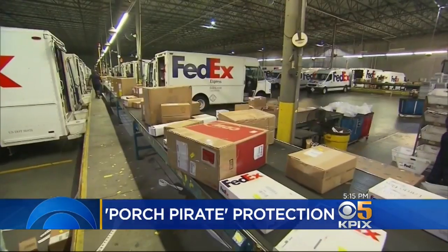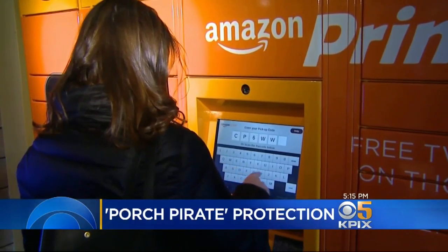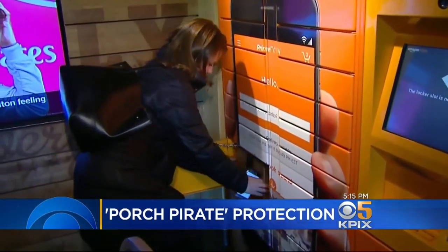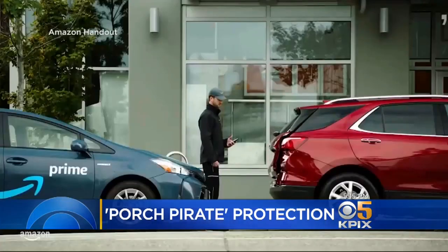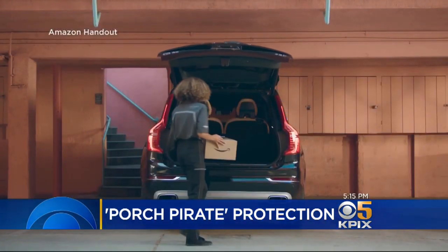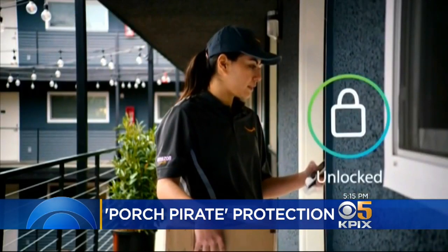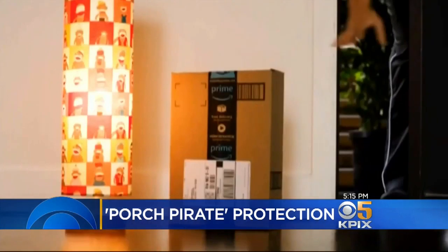All three mail carriers also allow you to reroute packages to secure sites for pickup. And Amazon, of course, will deliver to Amazon lockers near you. Here in the Bay Area, Amazon also offers in-trunk car delivery for eligible vehicles, 2015 model year or later, and they offer the Amazon Key Smart Lock Kit that enables delivery inside your home.